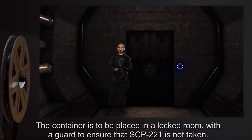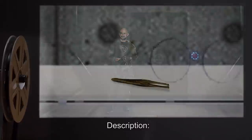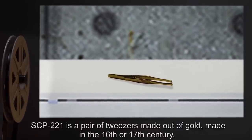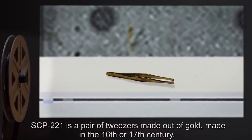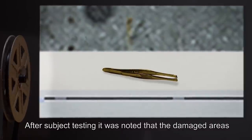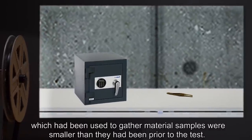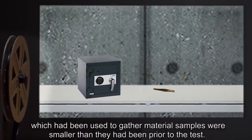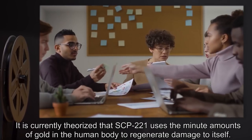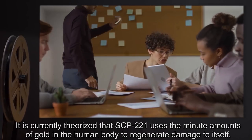The container is to be placed in a locked room with a guard to ensure that SCP-221 is not taken. Description: SCP-221 is a pair of tweezers made out of gold, made in the 16th or 17th century. After subject testing, it was noted that damaged areas which had been used to gather material samples were smaller than they had been prior to the test. It is currently theorized that SCP-221 uses the minute amounts of gold in the human body to regenerate damage to itself.